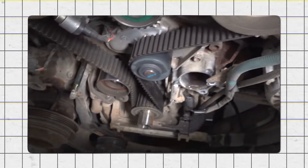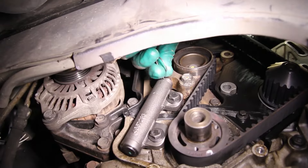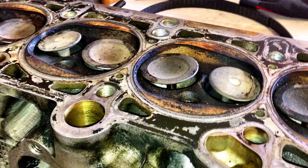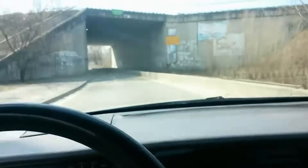In addition, the timing belt tensioner was known for wearing out prematurely, which could cause the timing belt to fail. Since the engine had an interference design, a timing belt failure usually resulted in serious engine damage, including bent valves and damaged pistons. The engine also produced excessive noise and vibrations, making the driving experience uncomfortable.